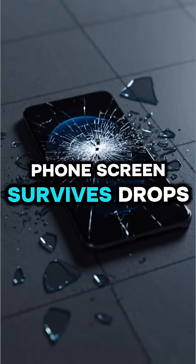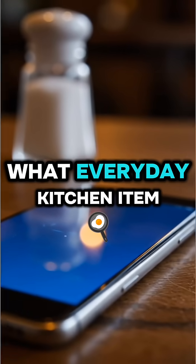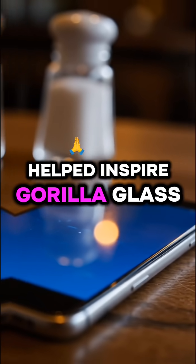Ever wondered why your phone screen survives drops that should have cracked it in half? Stick around till the end, because I'll tell you what everyday kitchen item helped inspire Gorilla Glass.